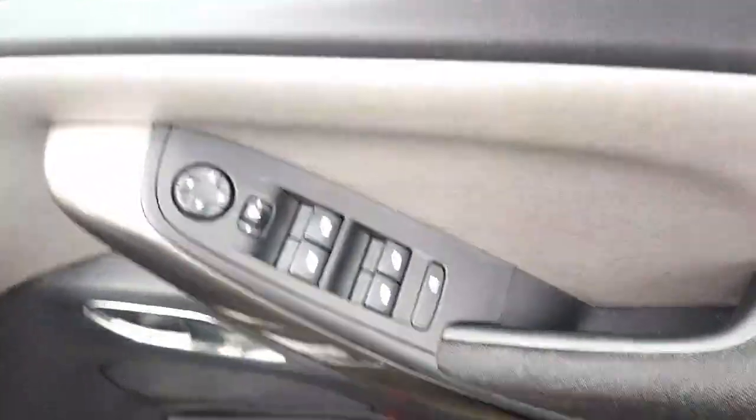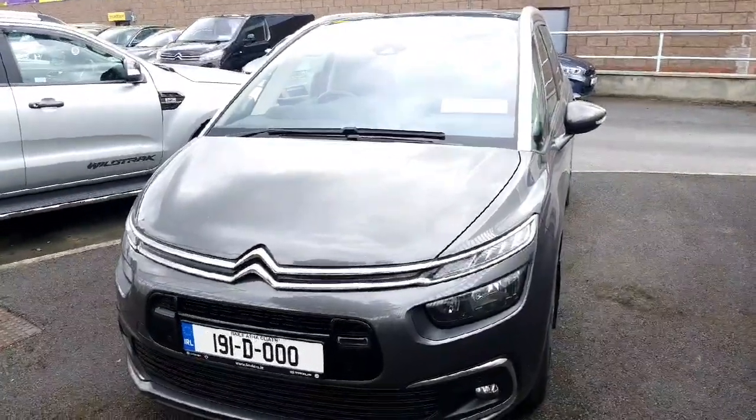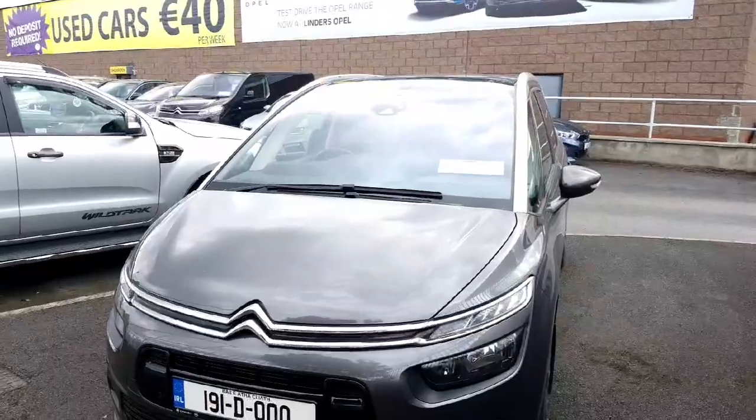We have electric fold-in mirrors and four electric windows. This is our Citroen C4 Picasso. It will come fully serviced, fully validated, with a fresh NCT and 12 months warranty.